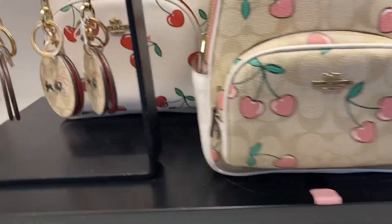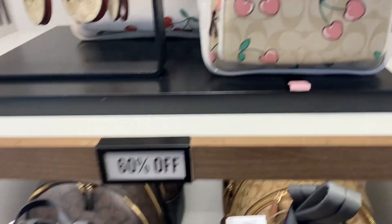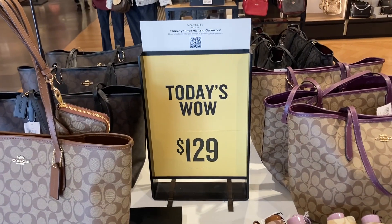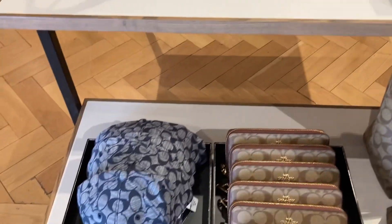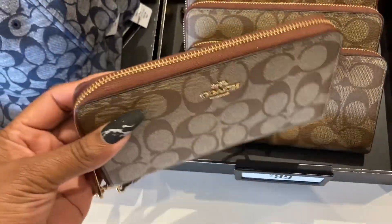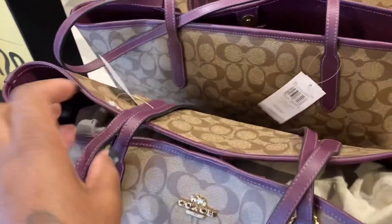And then this is the charm — the charm is cute. Look, they got today's at $129. And look, they got the denim, they got this wallet — the zip-around wallet. I like that. The large ones — look at the purple, they got the purple city tote here.